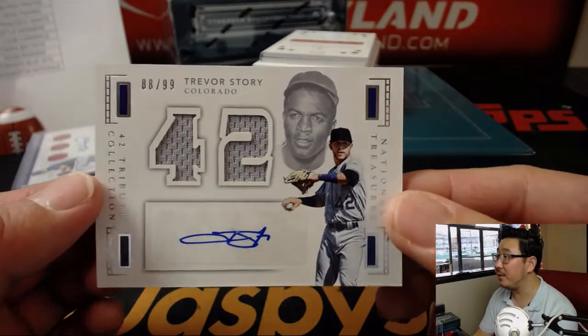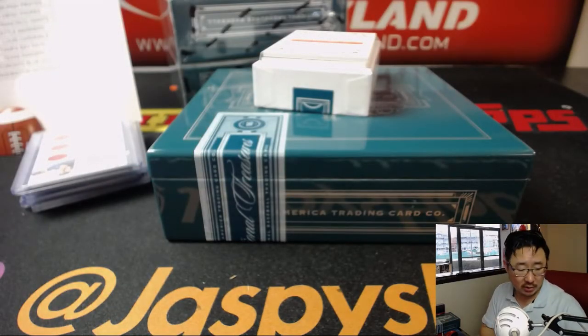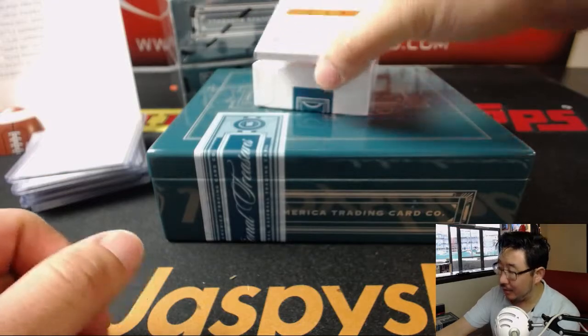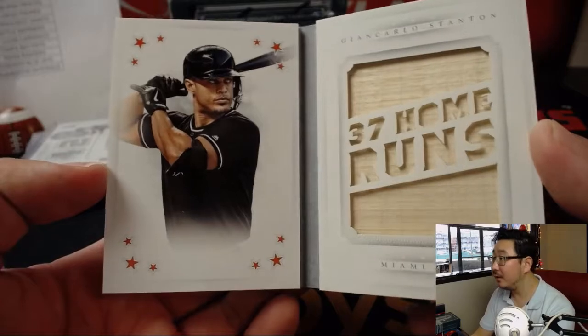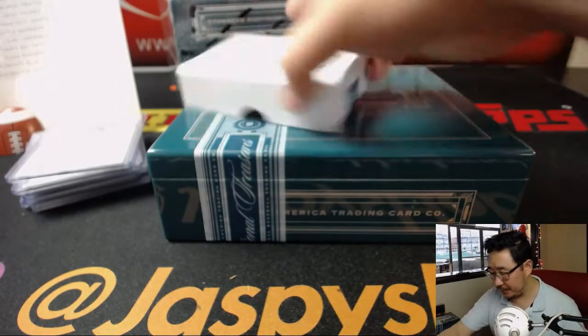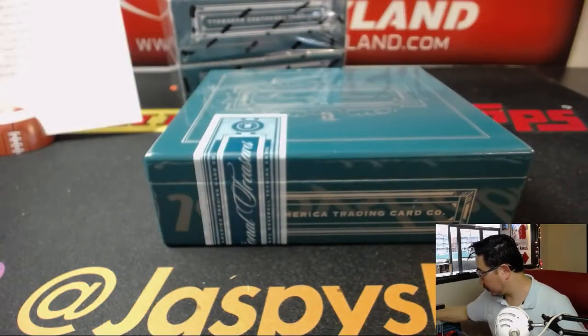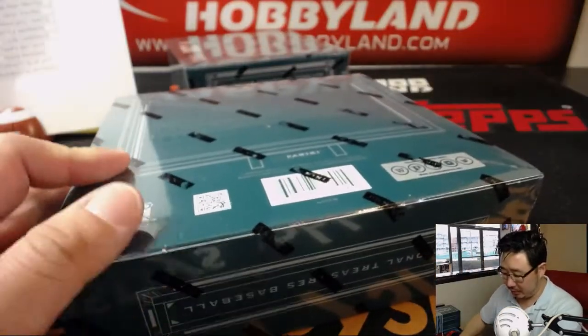88 out of 99, Trevor Story — 42 tribute collection for the Rockies. Nice one for the Rocks, Andrew Hart. Stars book to 99 — it's Marlins edition of Giancarlo Stanton, 29 out of 99. Piece of his lumber right there. That goes to John P. Eric O's like, all right, I'll take the Sims.